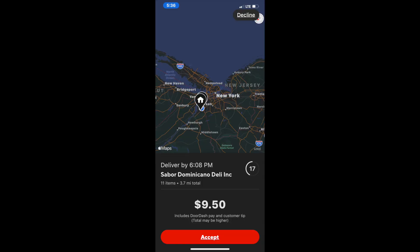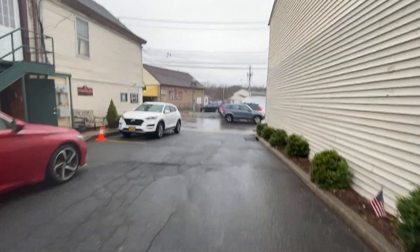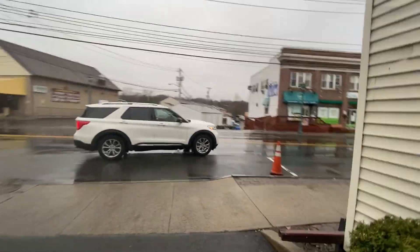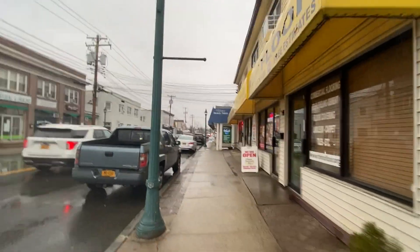I accepted an order at Saber Dominicano Deli Inc going for $9.50 at 3.7 miles — my customer wants 11 items, and they want a whole Fanta bottle. I'm about to go inside. I'm walking down the street from the apartment complex to show you where the restaurant is — there's no parking on the side so I'm coming around here.